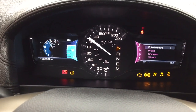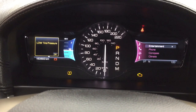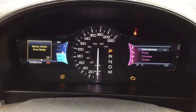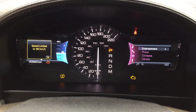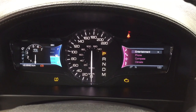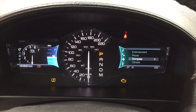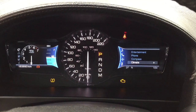Now taking a look at the multi-informational display, you'll see a couple of different features on here, which include being able to go through your entertainment system as well as your phone, compass, as well as your climate controls.